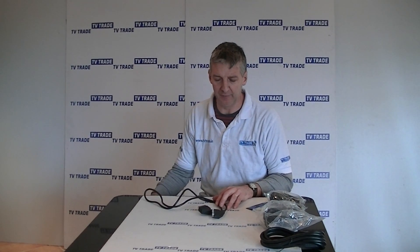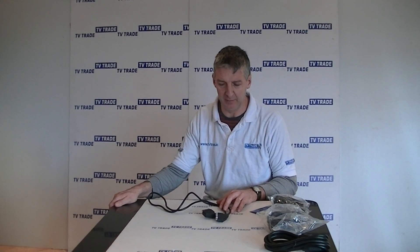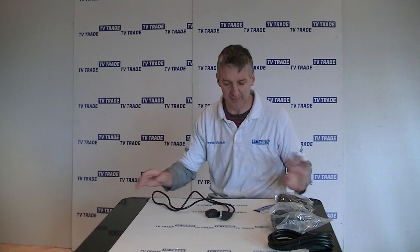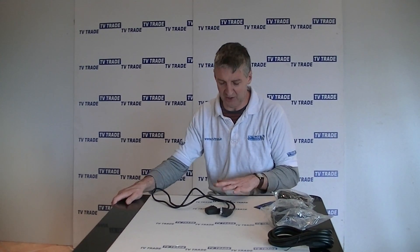I have in front of me here a 1.5 meter 21-pin SCART to SCART lead that we have available on the tvtrade.ie website. The 1.5s are far and away the most popular SCART length that's used, probably representing about 95% of all SCART leads that we sell. This lead here is generally fine.